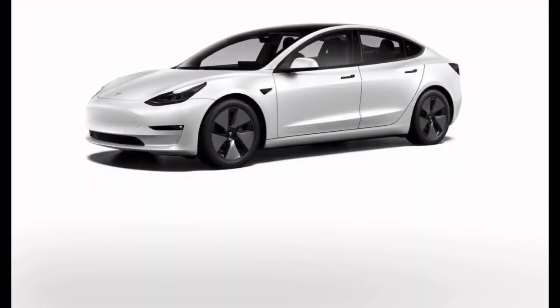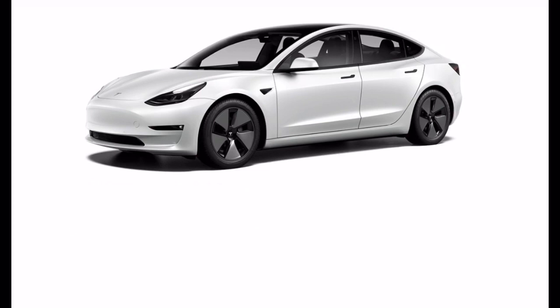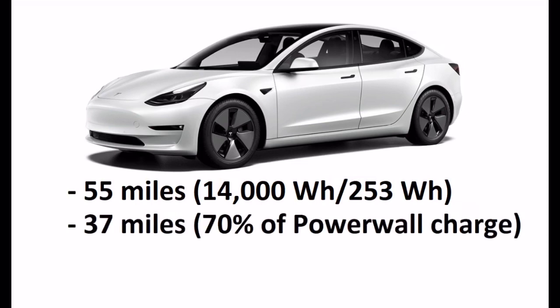If you take the most efficient EV currently available, the Tesla Model 3 Long Range Plus with an efficiency rating of 253 watts per mile, and divide that number into 14 kilowatt hours, you would get a range boost of about 55 miles per day from your Tesla solar panels. You could augment this with power from your Powerwall battery while not letting it drop below 30%, which would add an additional 37 miles of range, for a total of 92 miles of range added per day.